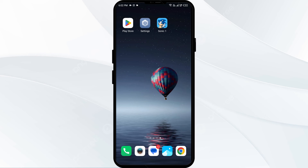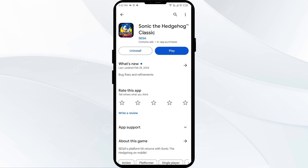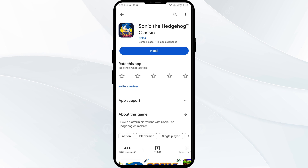The fifth solution to fix this problem is to uninstall and reinstall the Sonic app. Navigate to the Play Store, search for the app, and select Uninstall. Once it is uninstalled, reinstall the app by clicking on the Install button.